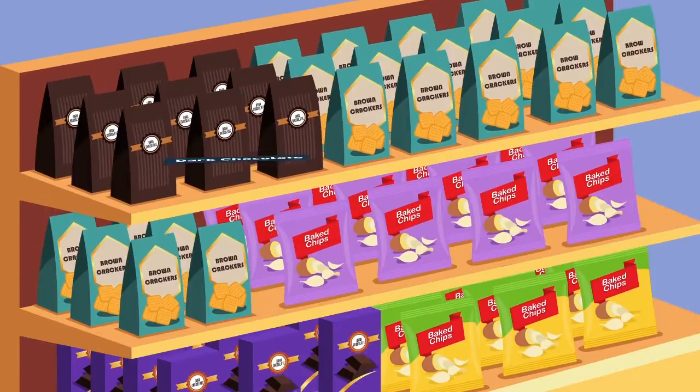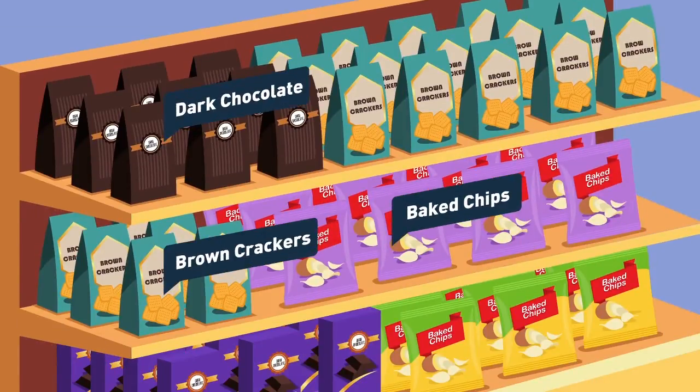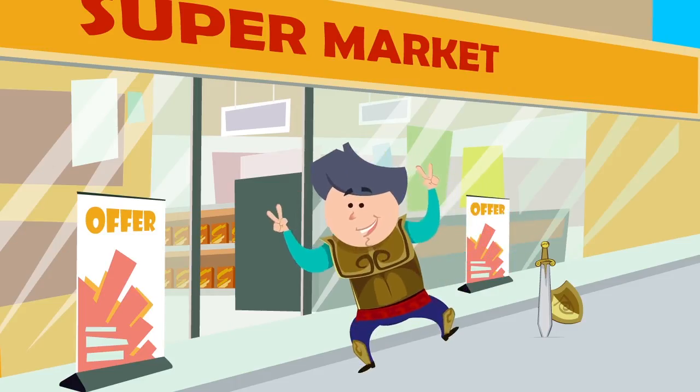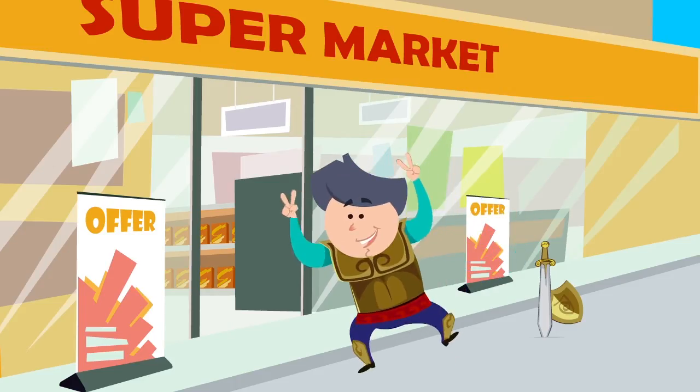If you have to have some chocolate, make sure it's dark. For crisps, choose baked, not fried. But if you stick to the list each week, you'll win each battle, and victory will be yours.